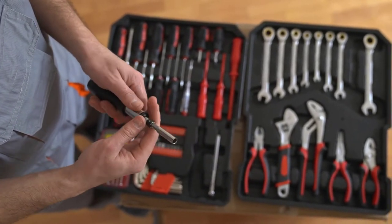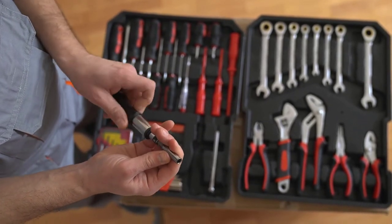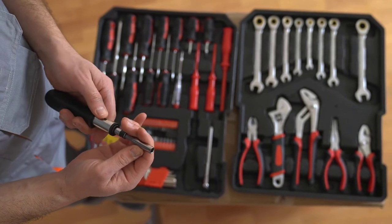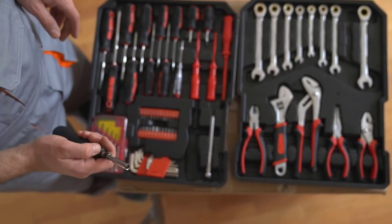One of my men called me from outside one of our clients' homes to inform me the only reason the client called us was to secure the mailbox to the post. What really amazed me even more was they didn't even own a screwdriver.